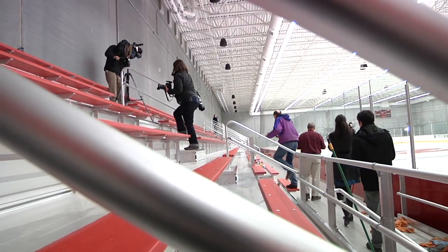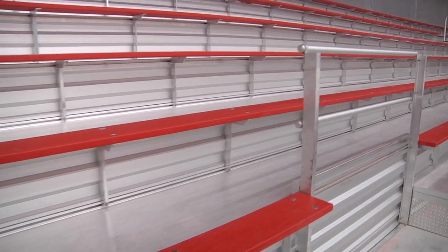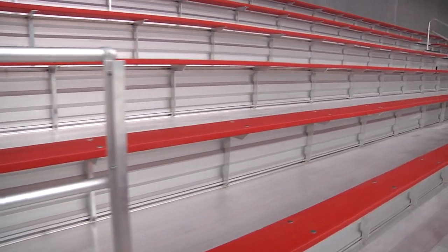We have almost 700 bleacher seats available for the hockey games, high school games, youth hockey, and figure skating events.